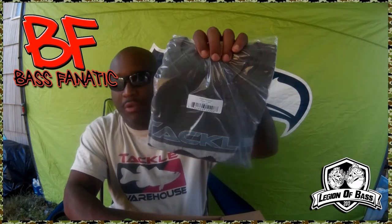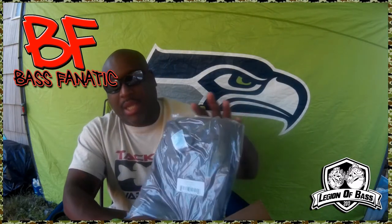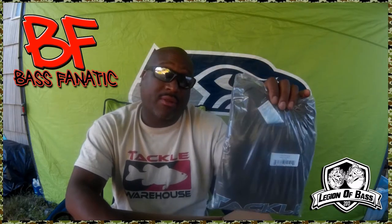T-shirts, of course — you guys know the deal when you order from Tackle Warehouse. I got one Odds promo short sleeve and one long sleeve, just because fall is coming and the weather is starting to change. I can feel the chill in the air — you guys know what I'm talking about up here in the Pacific Northwest.